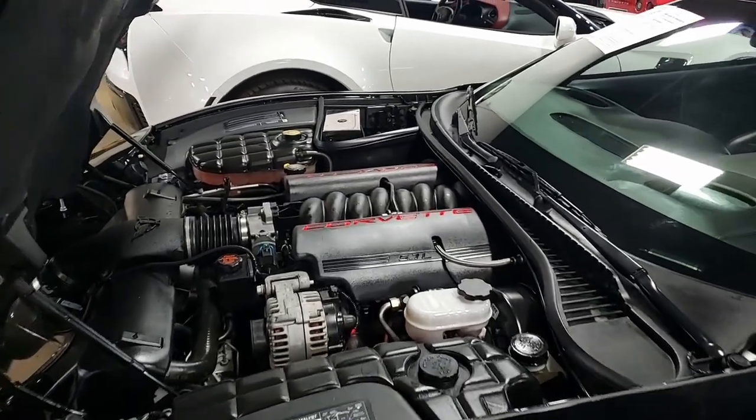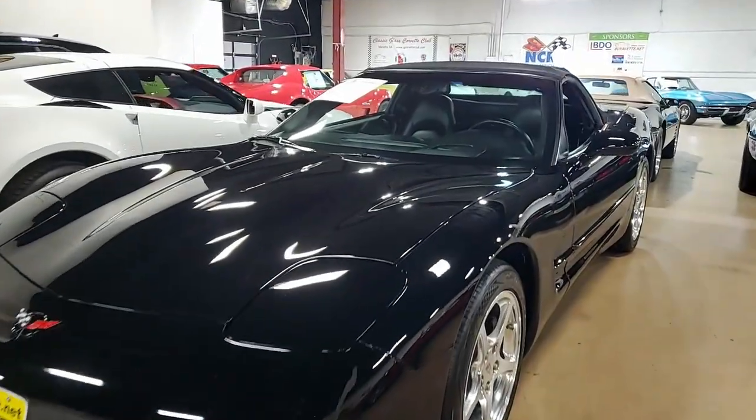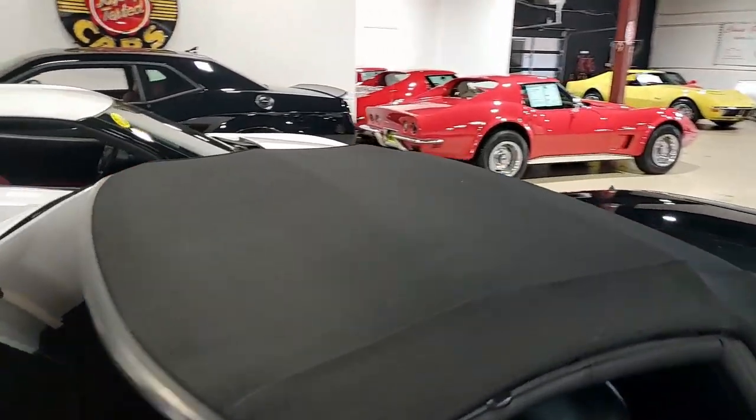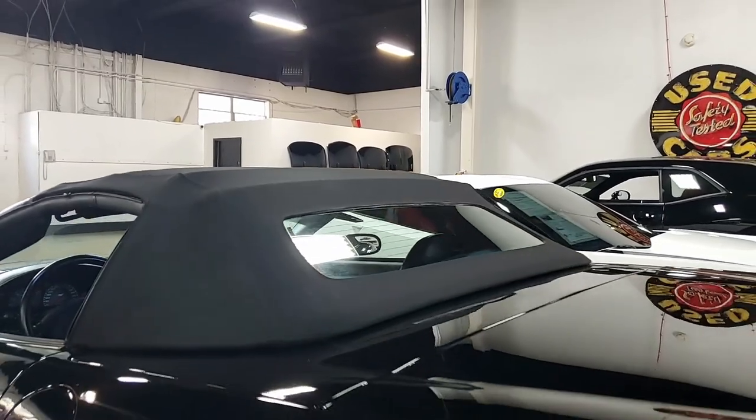Features include the $1,200 1SB preferred equipment group, which includes heads-up display, memory package tilt-and-tele, auto-dimming rearview mirror, auto headlights, polished wheels, dual power sports seats, dual zone electronic climate control, fog lamps, power windows, and power locks.